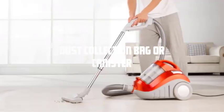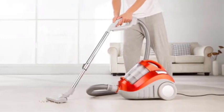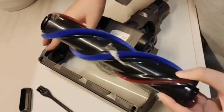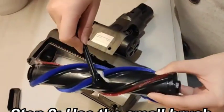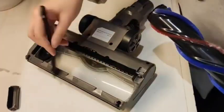Dust collection bag or canister. Vacuum cleaners either have a dust collection bag or a canister to hold the collected dirt and debris. The bag or canister serves as a temporary storage space until you empty or replace it. Modern vacuum cleaners often feature transparent canisters, allowing you to see the amount of dirt collected and determine when it needs to be emptied.